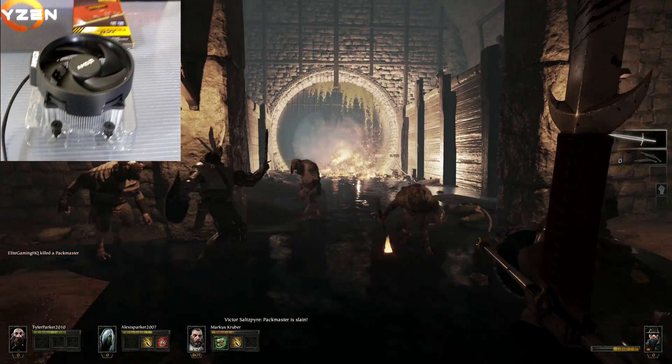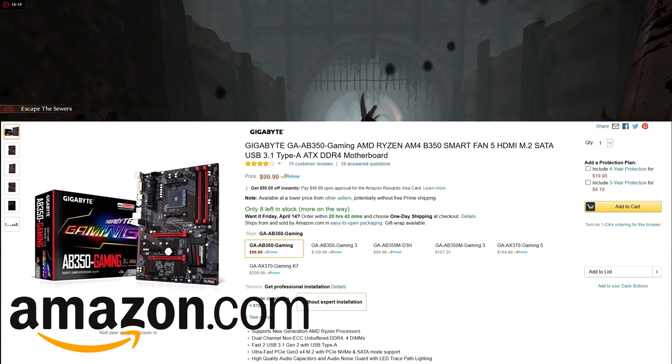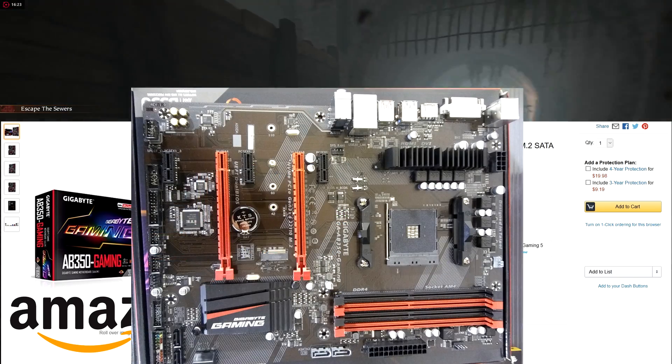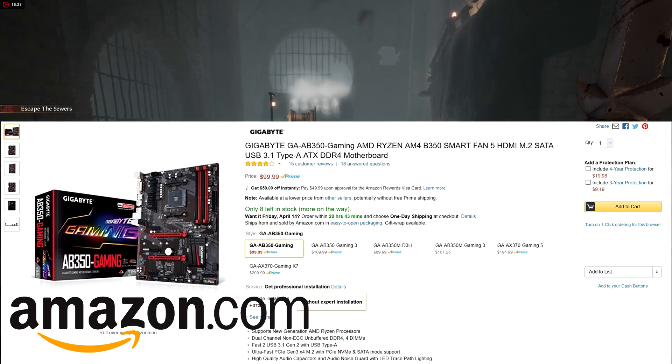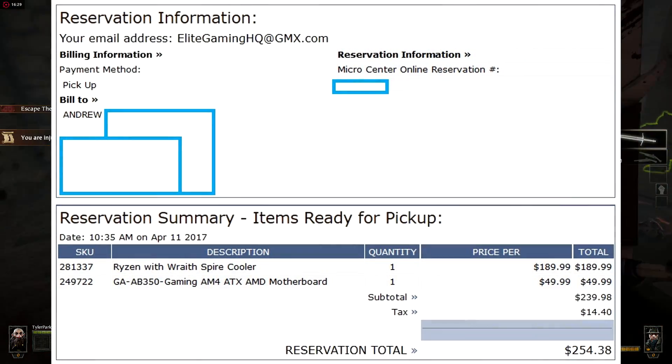Next for the motherboard I got the Gigabyte GA-AB350 AM4 motherboard. I'm really impressed with this motherboard — I like the onboard LEDs that it came with, and I also like the extra RAM slots so I can upgrade in the future. On screen I'll show you the price for the motherboard — the processor and motherboard together came to $254.